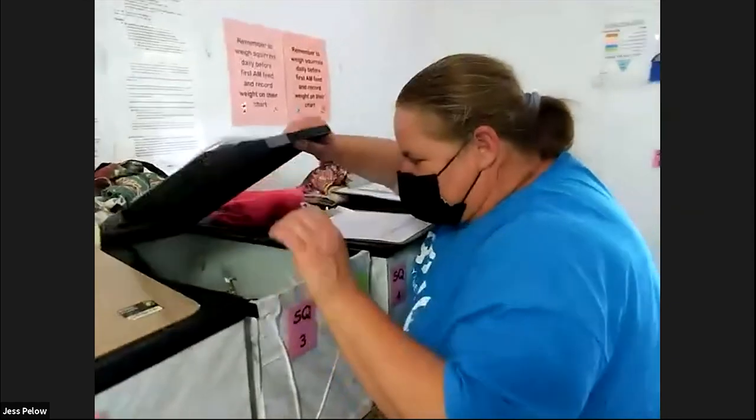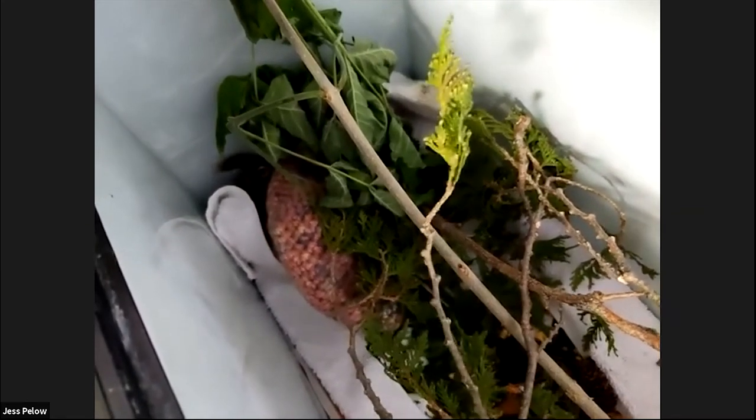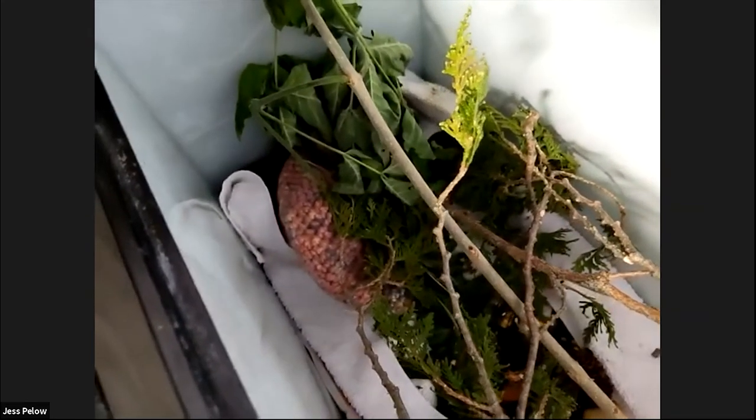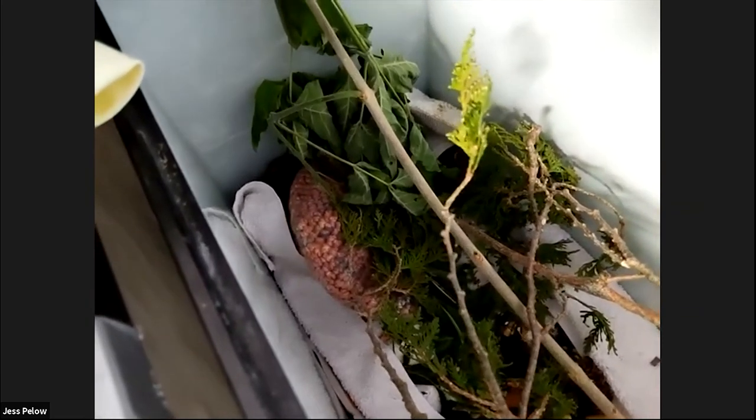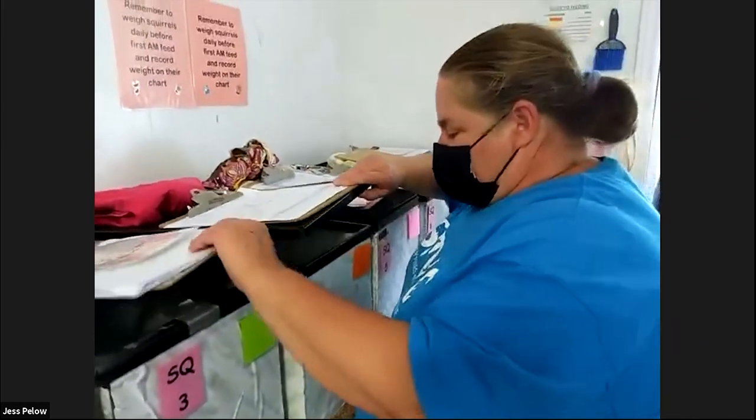In these other squirrel cages, even when they're young and inside, we've got branches in there to expose them — they will actually literally eat those branches. We want them exposed as young as possible so they can practice climbing and eating their favorite parts of different branches. They have a plethora of food at the bottom: seeds, corn, almonds, walnuts, pecans, and rodent chow to give them a well-balanced diet. We let them forage for that on their own. We also have some younger ones that just came in today — they'll mostly be on milk.